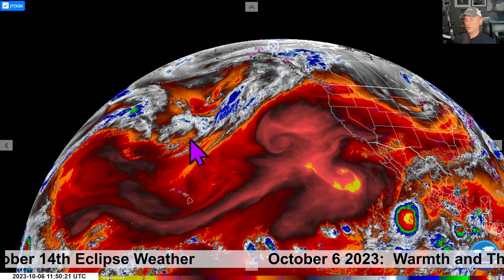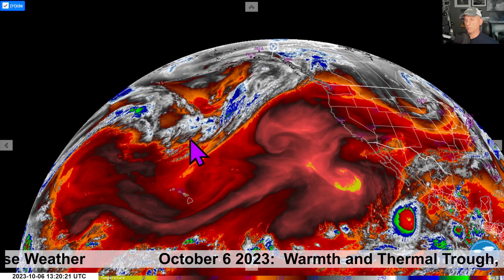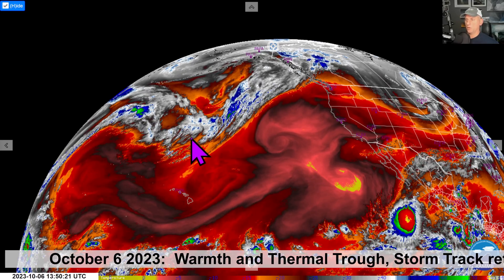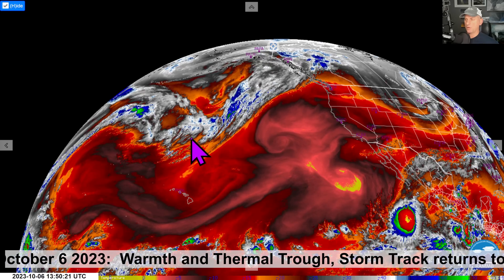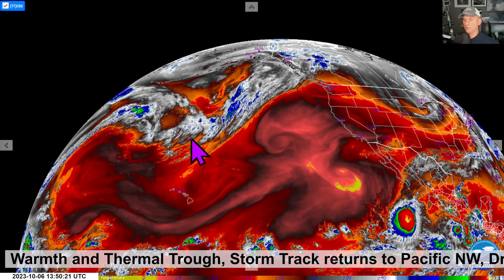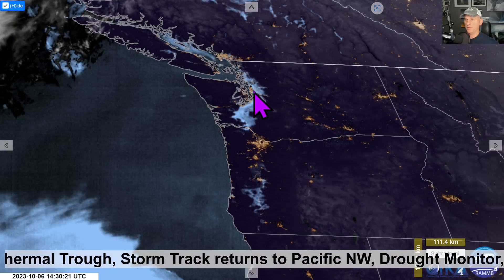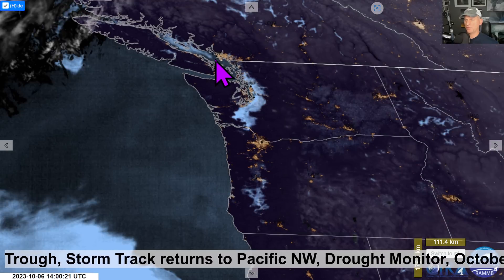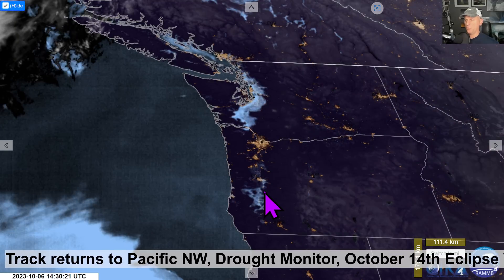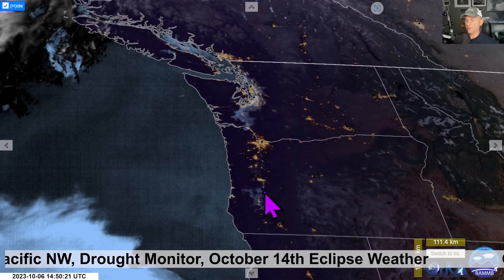The Gulf of Alaska Trough is going to get rolling over the next few days and start to bring some systems into our area during the early and mid portion of this week. But right now we've got some nice warm weather expected for the next couple of days across much of the region, warming up all the way out to the coastline. There's a little bit of fog this morning, but it looks pretty thin — you can see it across the Puget Sound, maybe up the Strait of Georgia and the Willamette Valley a bit — but it looks like it's burning off pretty quickly with some offshore component going on.